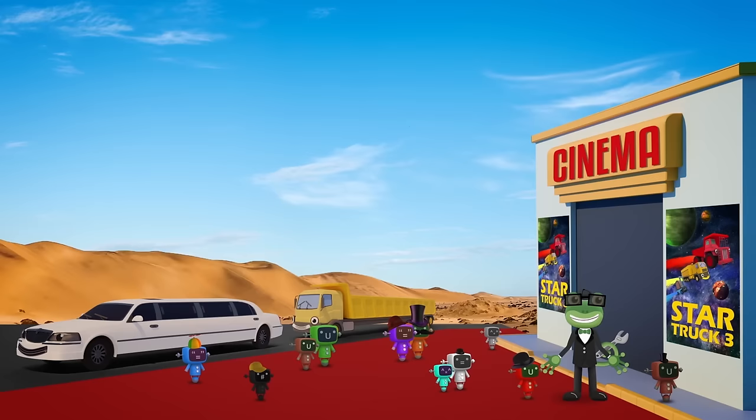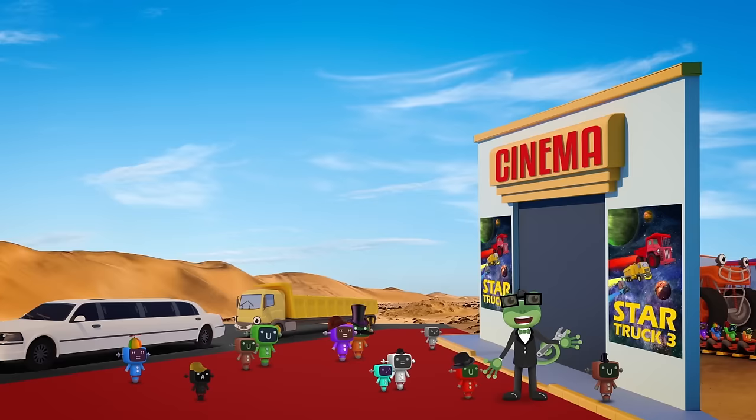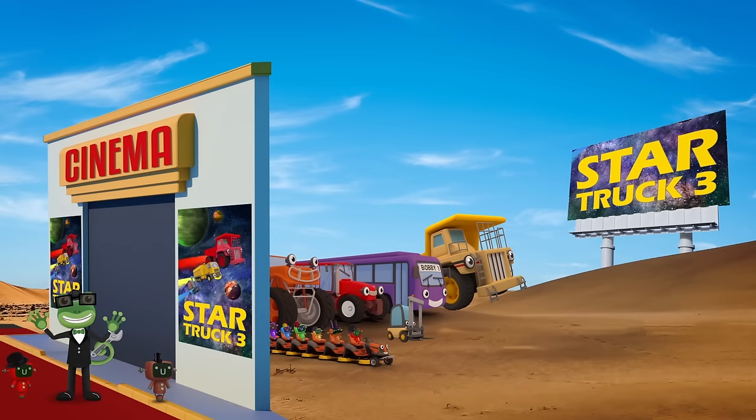Wow, this is amazing! Thank you to Leo and my other truck friends for driving us to the movie in style. I'm sorry they can't join us all in the cinema — they're too long to fit in the seats. Hang on a minute, this isn't a regular movie theatre. It's a drive-in! That means everyone can watch the film, even my truck friends. Hooray!